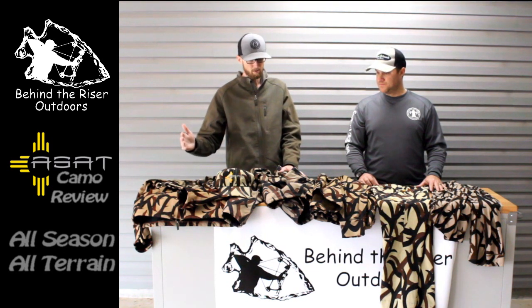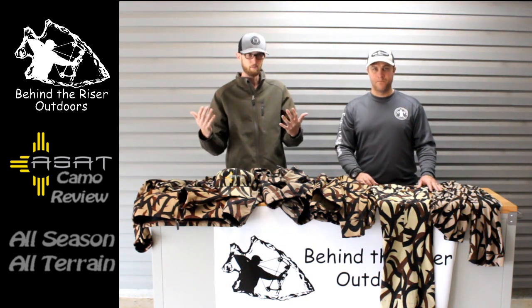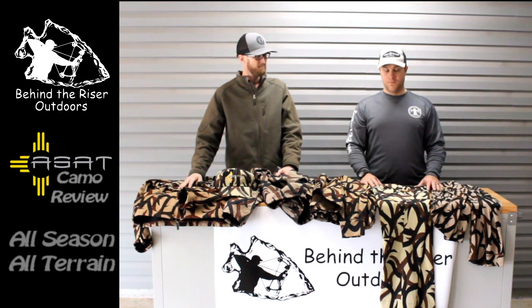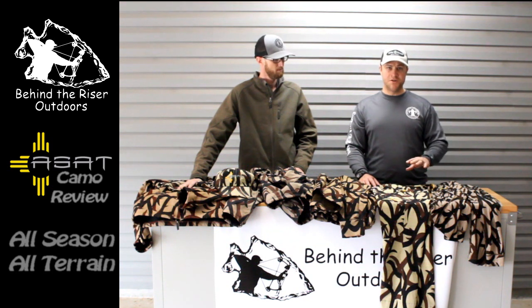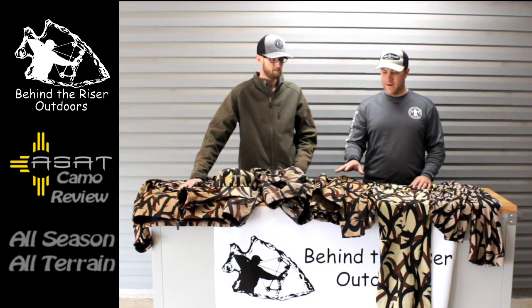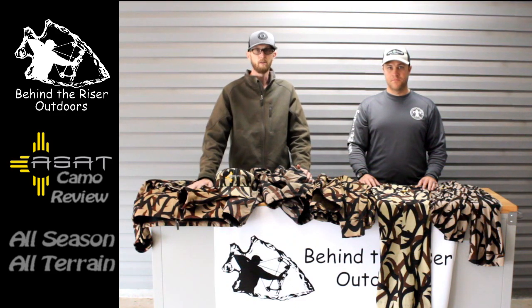After this video, we're going to show you all the different — we're going to be out in the woods with it, show it in use, show you how it looks against different backgrounds, and we'll even show you from the deer's perspective what it looks like. Got some hunting videos coming shortly. Leave a comment below telling us what you'd like to see in the future regarding this camouflage. You can go to BehindTheRiserOutdoors.com and click the link straight to ASAT — they can answer any questions, they don't mind phone calls or emails. Like this page, subscribe to see further videos. And don't forget: ASATCamo.com. Visit us at BehindTheRiserOutdoors.com.